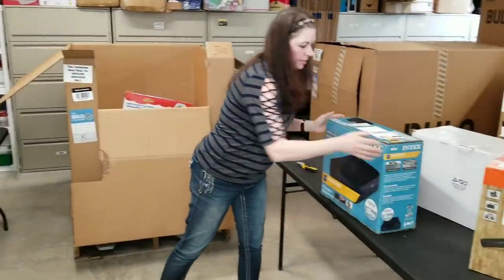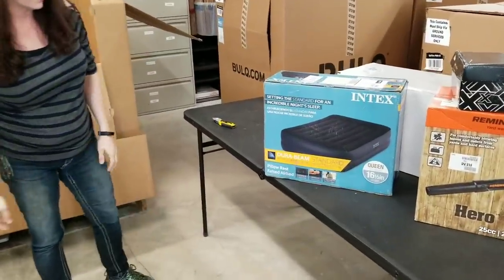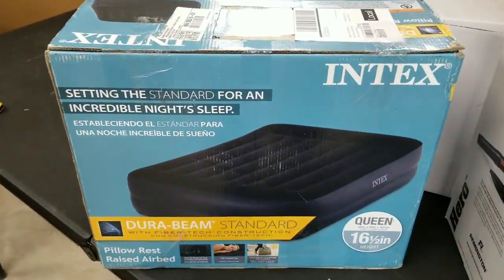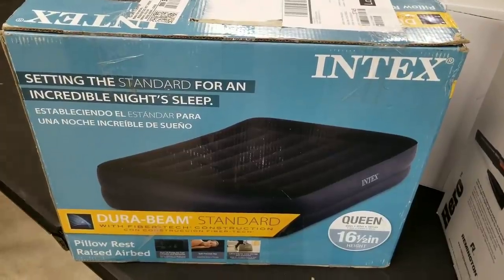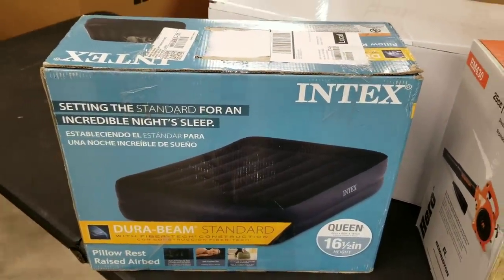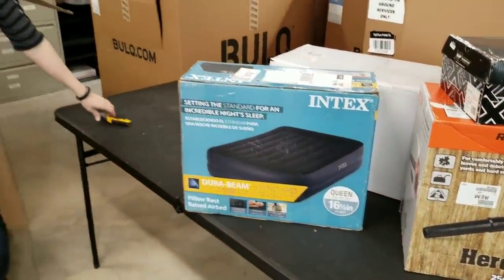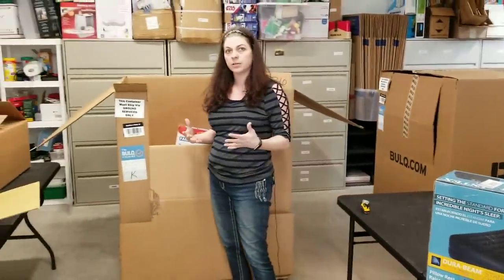Here is an Intex air mattress. Those sell for a lot, especially the queen-size ones — probably anywhere from $50 to $60. It's been re-taped, so I'll open it up and make sure there are no slices or anything and that it holds air.